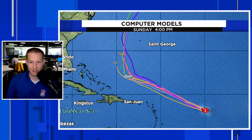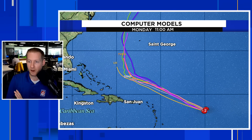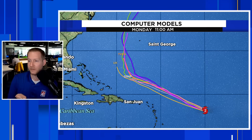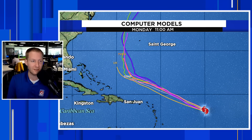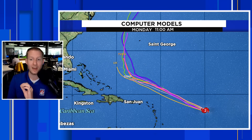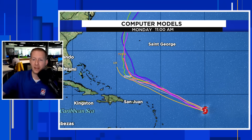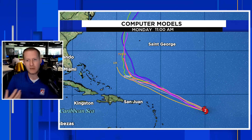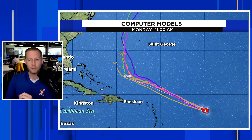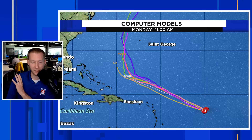Now to where this thing is going — here are the latest computer models. The good news is we have great agreement in the modeling. Even the far southern outliers show that the core of this thing — the destructive nature of this storm — will stay away from the Caribbean islands. We're still watching for the potential of a few outer bands or feeder bands giving heavier thunderstorms north of the Caribbean. But the best news I can give to friends in the Caribbean: this is not coming here.